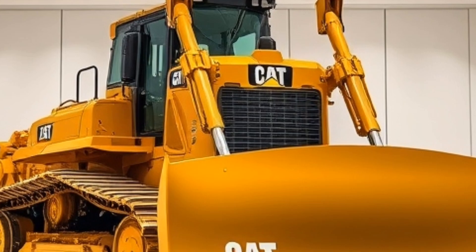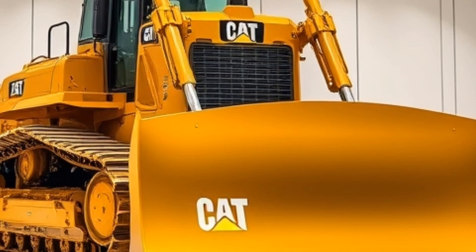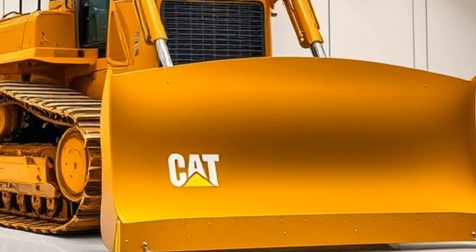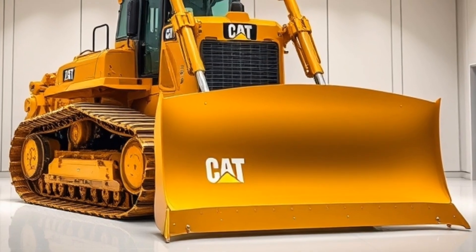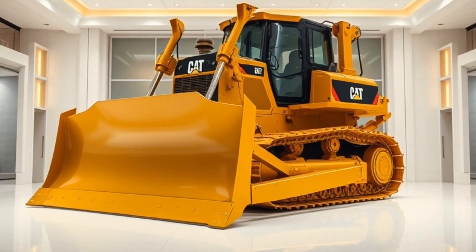Next up, we have the Liebherr LR 13000 crane, one of the largest and most powerful cranes in the world. With a maximum lifting capacity of 3,000 tons, this crane is capable of handling even the heaviest loads with ease. Its advanced control system and precision engineering make it the perfect tool for any large-scale construction project.